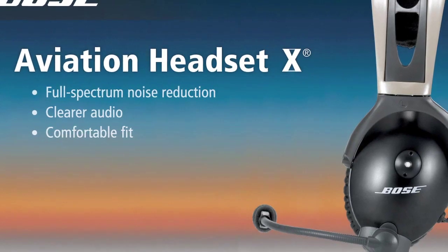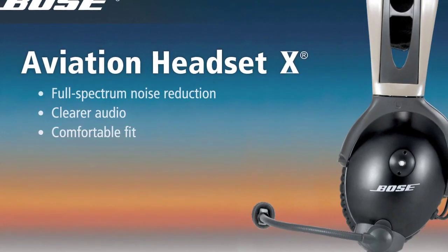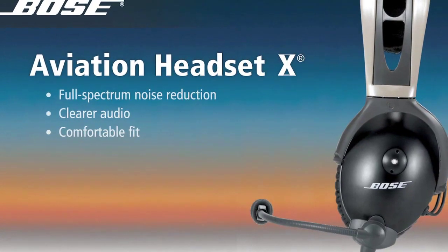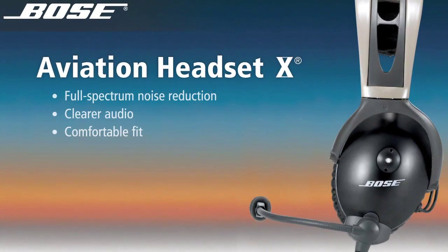The Bose Aviation Headset 10, voted number one for the ninth consecutive year in Professional Pilot's 2009 Annual Headset Preference Survey. Today's Aviation Headset 10 delivers a highly acclaimed combination of noise reduction, clear audio, and comfort that remains unmatched. Learn more at Bose.com slash headset.